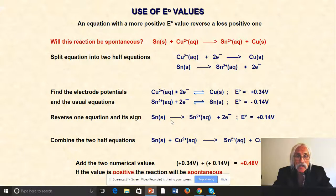Combining those two reactions: tin solid plus copper aqueous makes tin aqueous plus copper solid. Adding the two E-naught values — +0.34 plus +0.14 — gives a total cell potential of +0.48 V. That is a spontaneous reaction. The tin solid will become tin ions in solution, and the copper aqueous will deposit as copper metal.